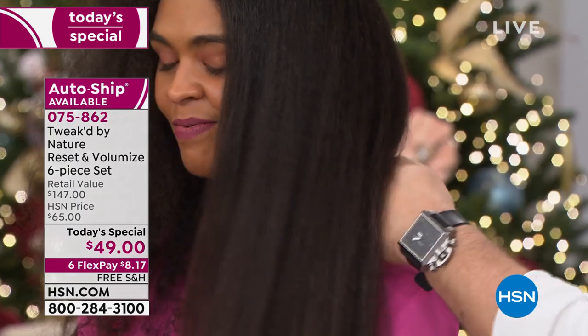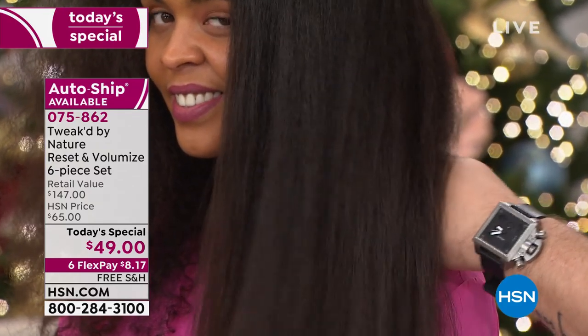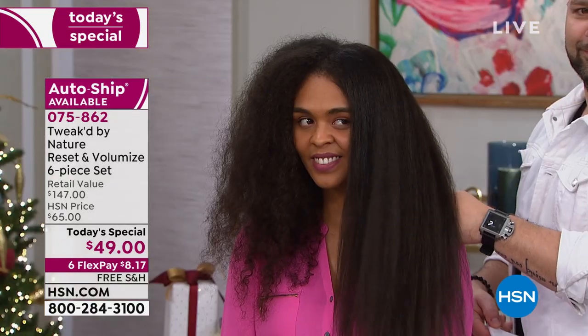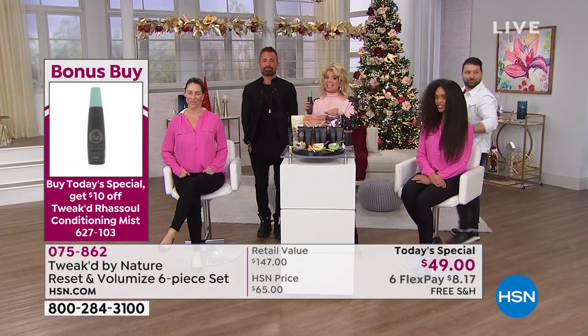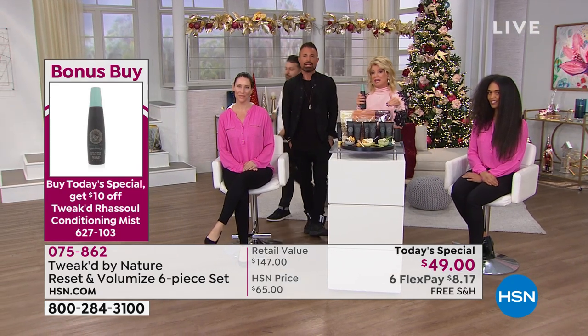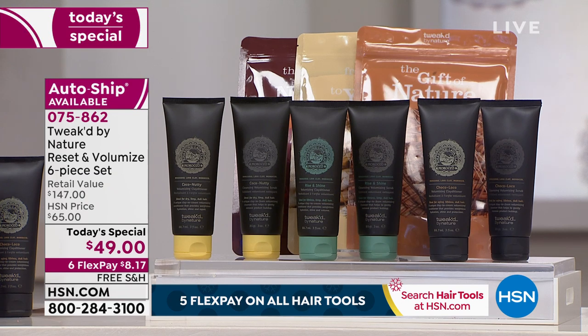The clay conditioners — I'm so excited because it's a whole new way of thinking: cleansing with clay, launching all three for the first time together. Also, the rise and shine mist — what you'll use to maintain in between your scalp scrub treatments — is $10 off when you order today's special, bringing the price down to $19, with six flex payments and free shipping. Over half the quantity of that has also been selected. Let's go to the phones — hi to Anna calling from California!